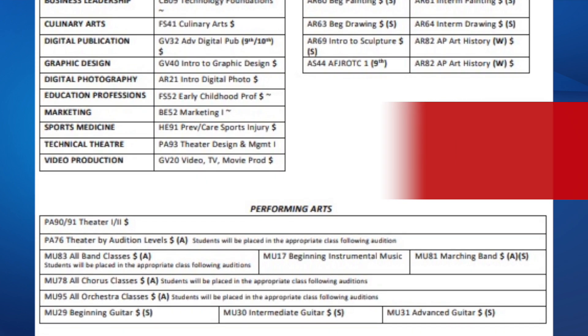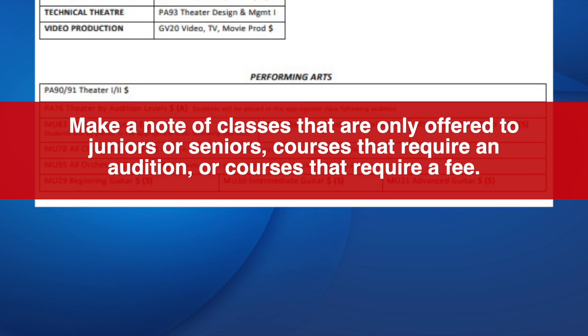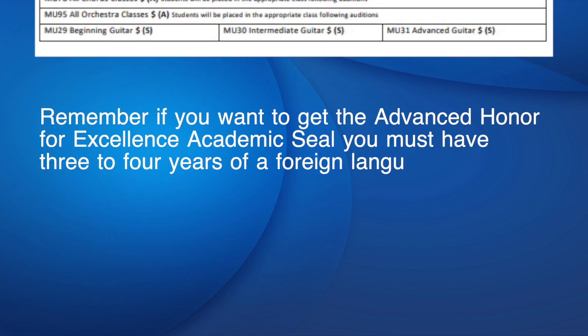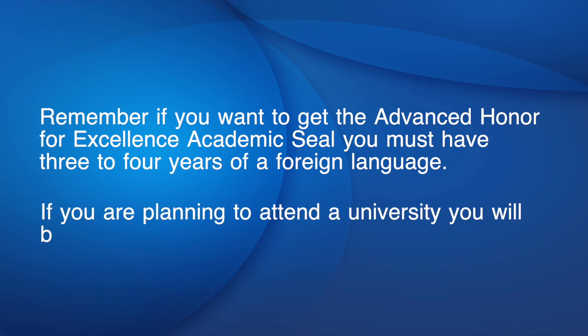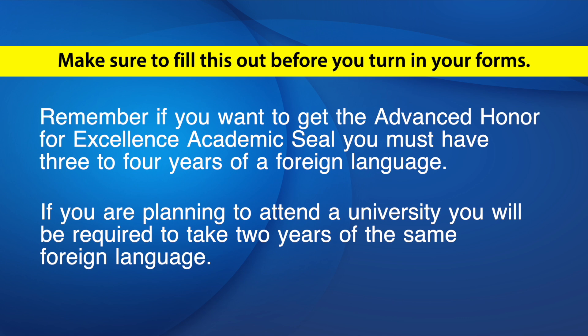Fill every line. Make a note of classes that are only offered to juniors or seniors, courses that require an audition, or courses that require a fee. Remember, if you want to get the Advanced Honor for Excellence Academic seal, you must have three to four years of a foreign language. Also, if you are planning to attend a university, you will be required to take two years of the same foreign language. You will probably not have time to complete this section now — make sure to fill this out before you turn in your forms.